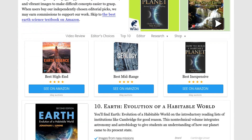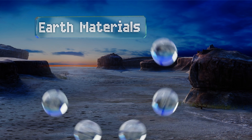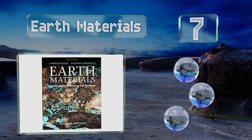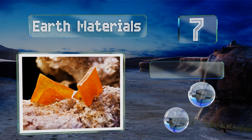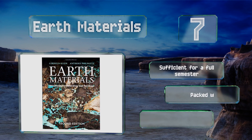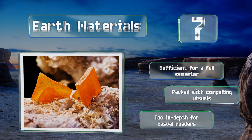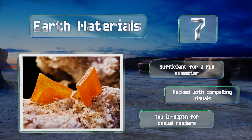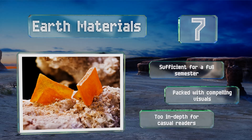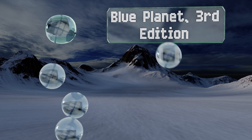At number seven, for a closer look into mineralogy and petrology, try Earth Materials — an accessible title that elucidates on the wide-ranging fundamentals. You'll find more than just the basics though, as it considers subjects like thermodynamics and the consequences of fracking. This one's sufficient for a full semester and is packed with compelling visuals, though it is too in-depth for casual readers.